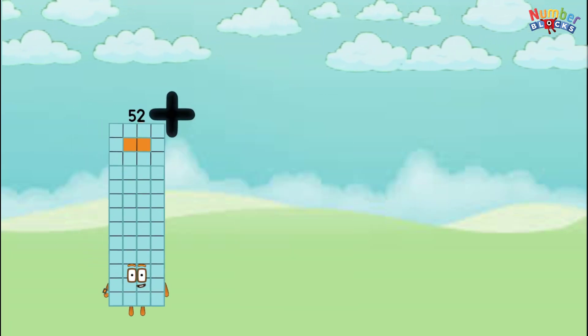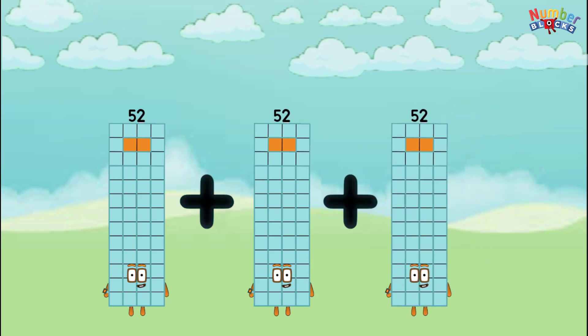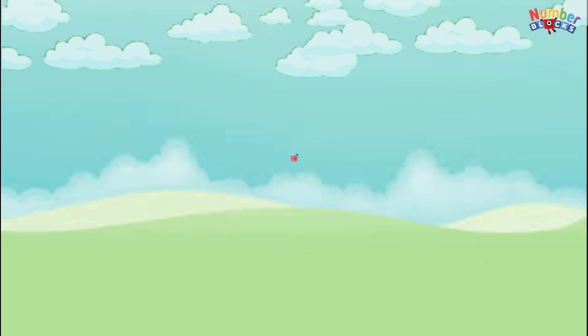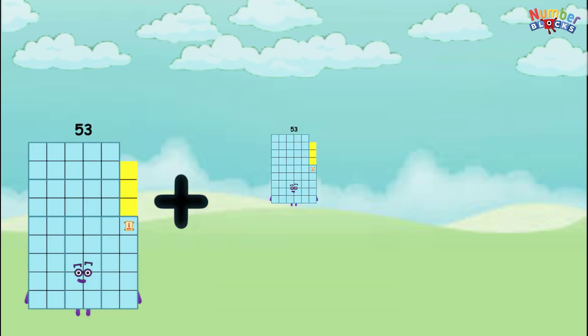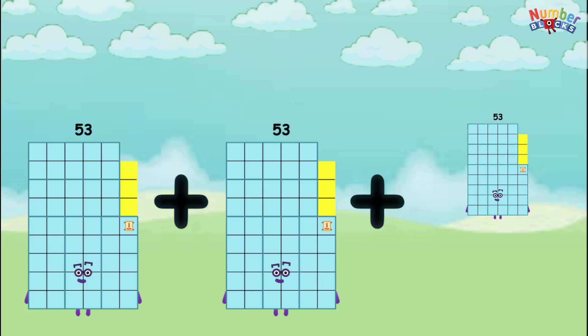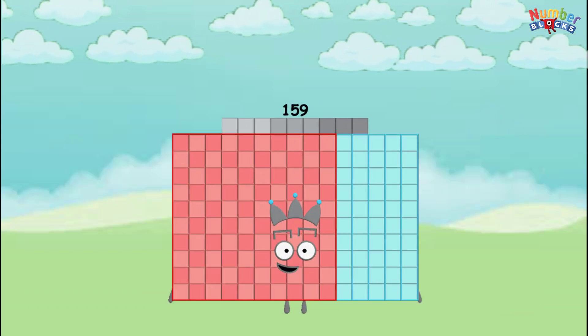52 plus 52 plus 52 equals 156. 53 plus 53 plus 53 equals 159.